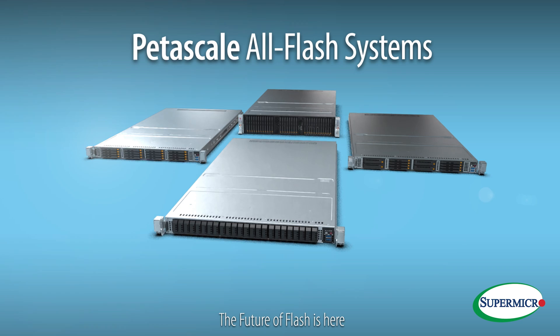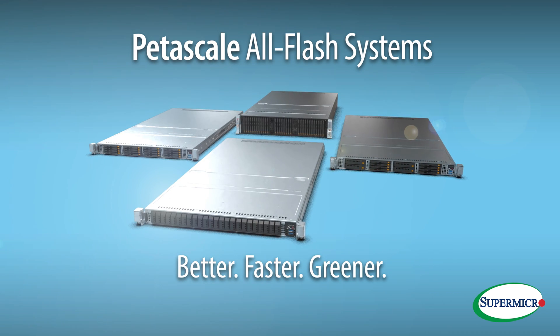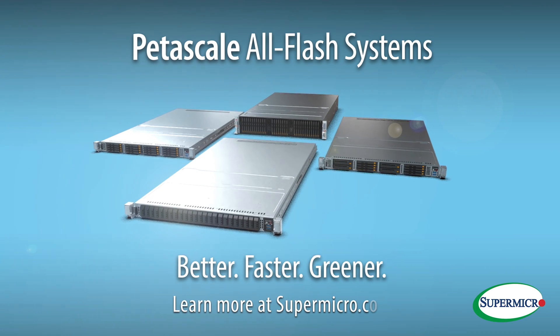The future of flash is here. It's better, faster, greener. Learn more at Supermicro.com.